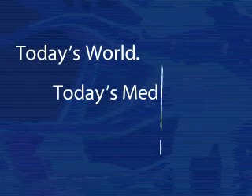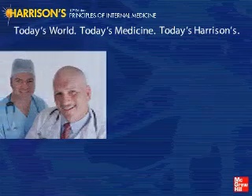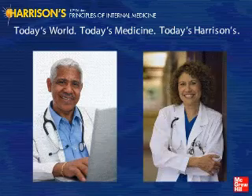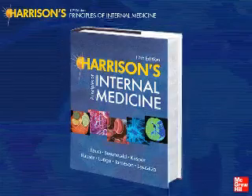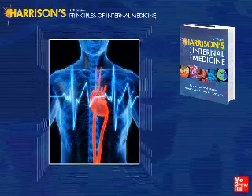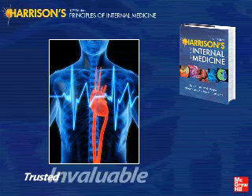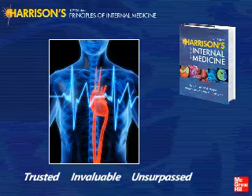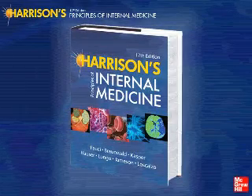Today's world, today's medicine, today's Harrison's. For more than 50 years, millions of clinicians and students worldwide have relied on Harrison's for the very best coverage of internal medicine. Harrison's outstanding coverage of applied pathophysiology and clinical medicine makes it uniquely trusted as a textbook, an invaluable exam and board review resource, and an unsurpassed review of state-of-the-art methods of patient management. No other single medical book provides so much value.